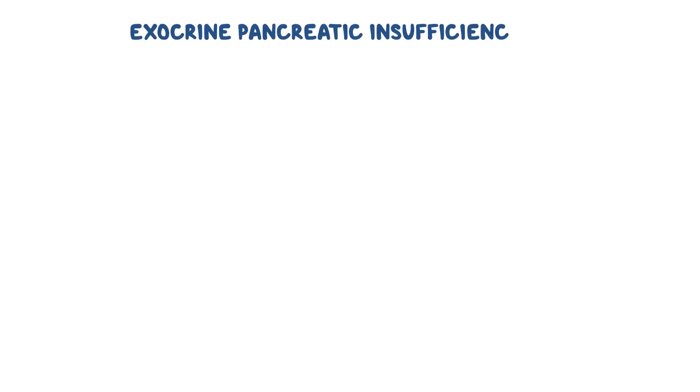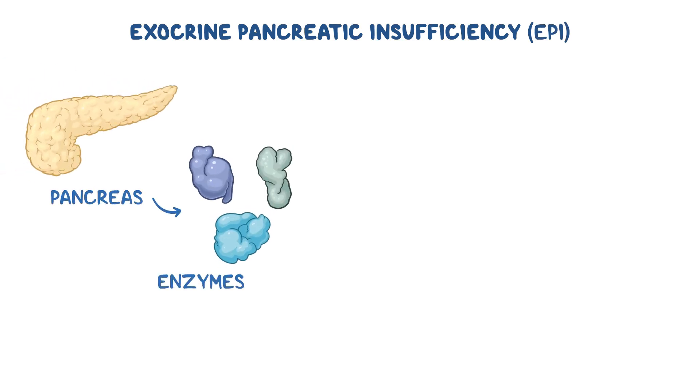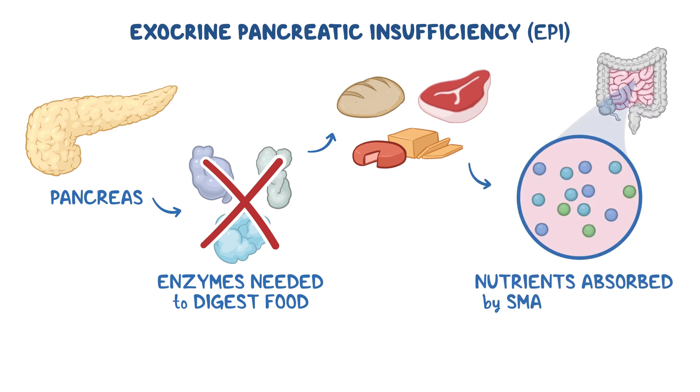Exocrine pancreatic insufficiency, or EPI for short, is a condition where the pancreas doesn't produce enough of the enzymes needed to digest food. These enzymes help break down carbohydrates, fats, and proteins, allowing nutrients to be absorbed in the small intestine.